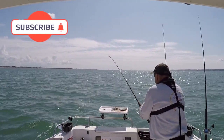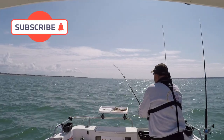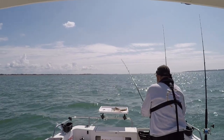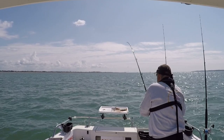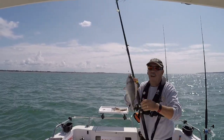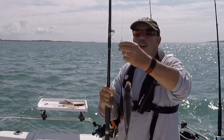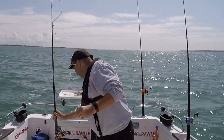Feels like a nice bream — could be a dog, let's see. Feels like a bream, it's jumping around. Yeah, it's a bream! On the bream rig — nice little bream. There we go, first one of the day. Nice little bream on the bream rig, that's what we want.